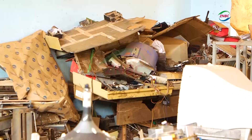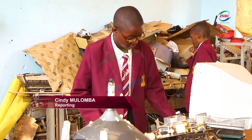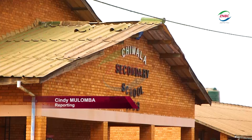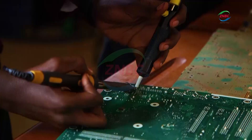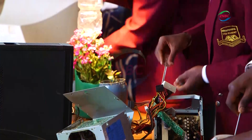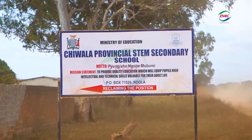Chawala Provincial STEM School has taken a creative approach to tackling electronic waste by turning it into innovation. The school has launched a maker lab, a hands-on learning facility where students are repurposing discarded electronics to create functional gadgets and appliances.